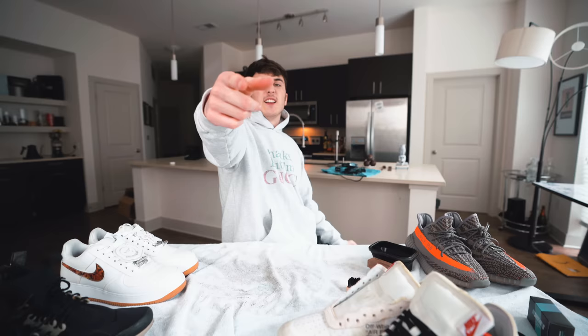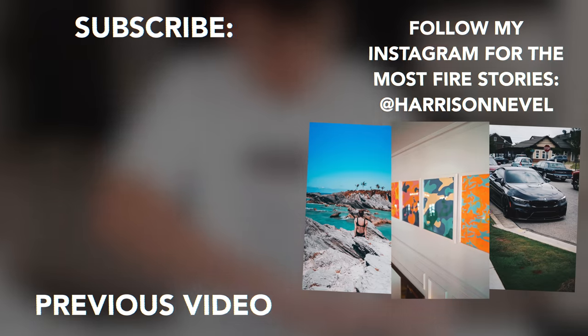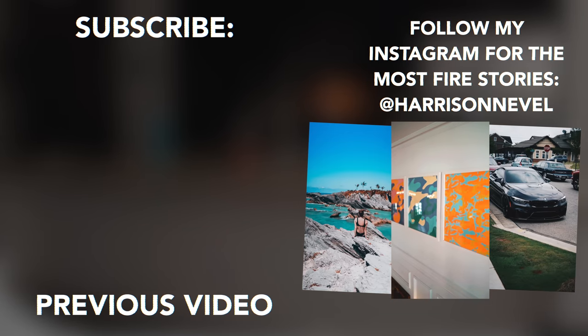This looks so good. Let's end the video — thank you guys so much for watching. If you enjoyed, please leave a like. I'll leave a link to Soul Supremacy in the description. See you guys next time — this is Harrison signing out. Bye!